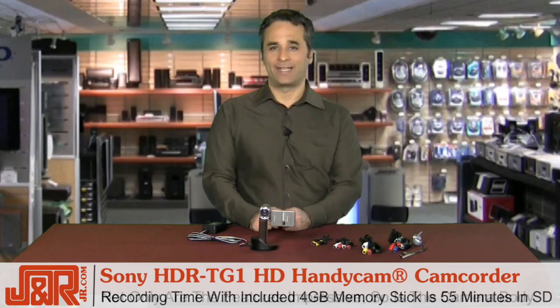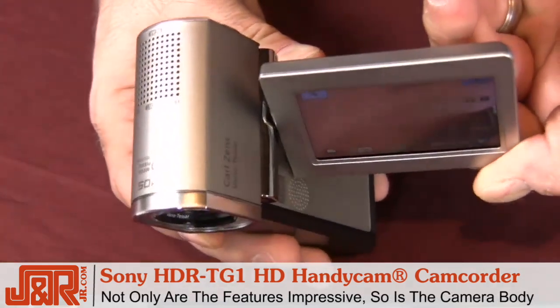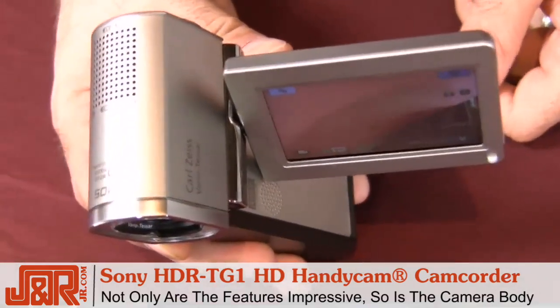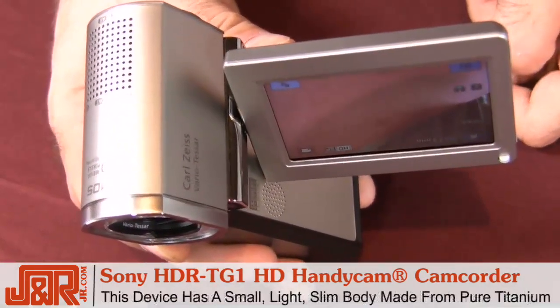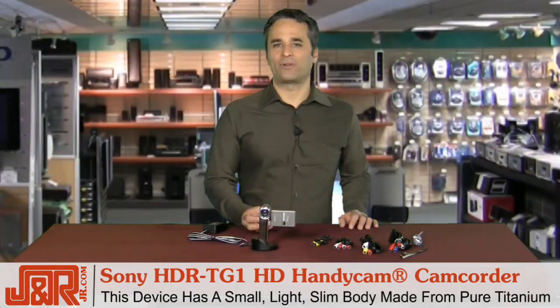hour in SD resolution. Not only are the features impressive, but so is the camera body itself. The design of the Sony Handycam recorder is a small, light, slim body crafted from pure titanium — tough enough for travel and for